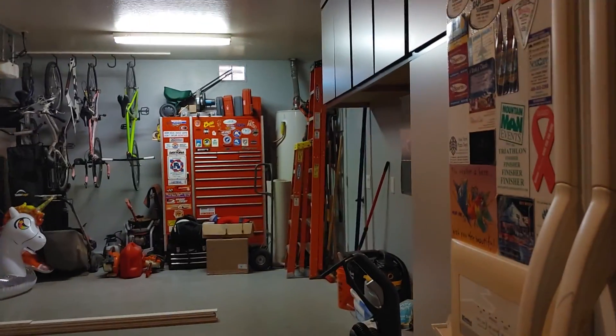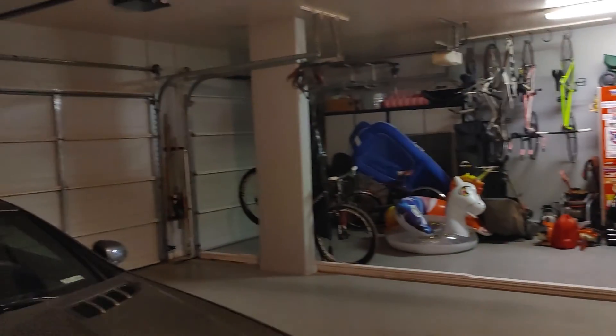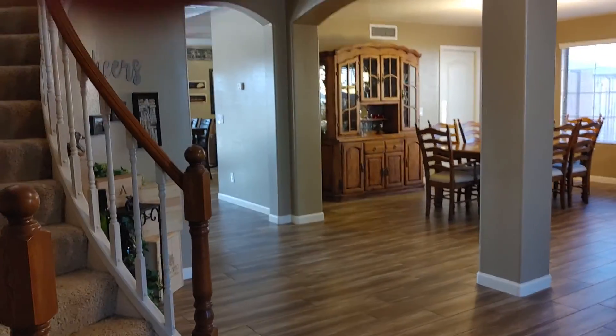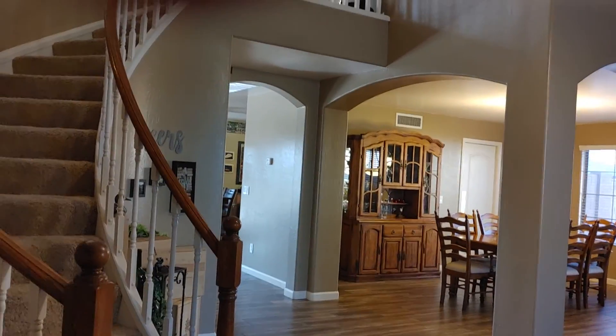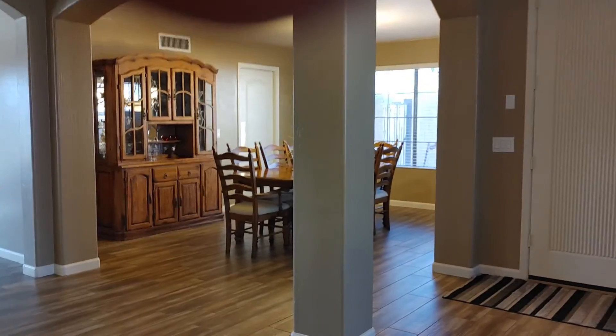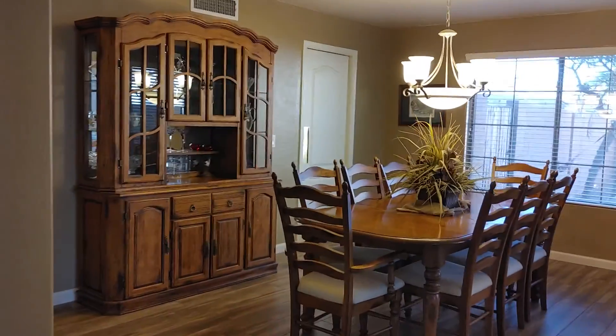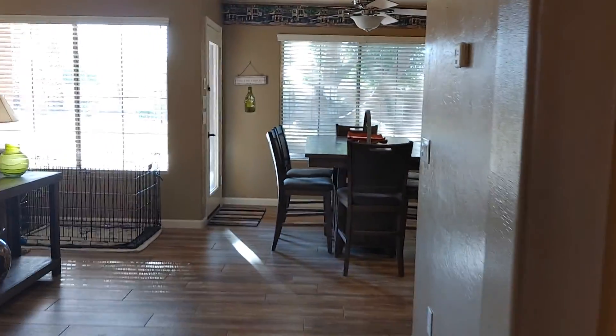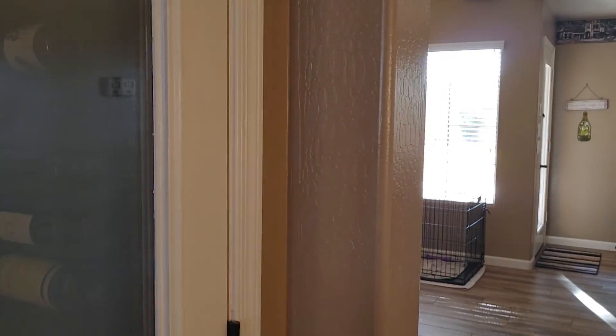Three-car garage, water heater, built-in shelves. Coat closet. That's the front door. There's a door over there to the kitchen.